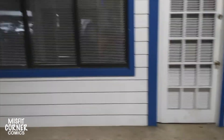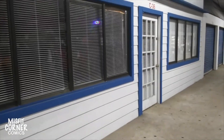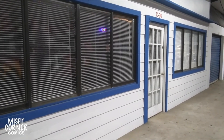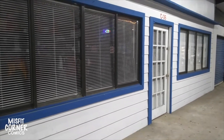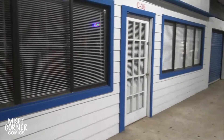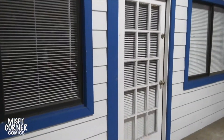This is Unit C-36 at the Beach Boulevard Flea Market. It's a three-store length, so it's a little bit larger than my normal store. My store is 20 by 20, and this is 20 by 30. It has windows. It has its own private door. It actually looks like a real store. But this is going to be the new Misfit Corner Comics store. Let's go inside and take a look.